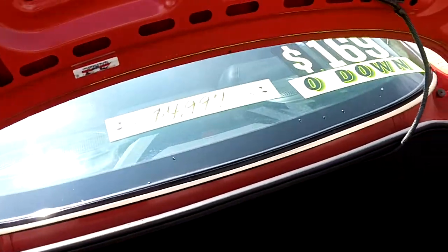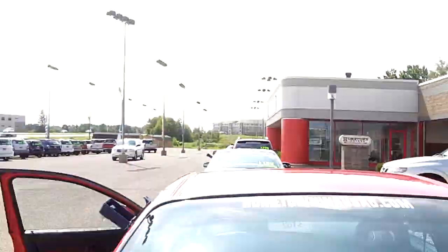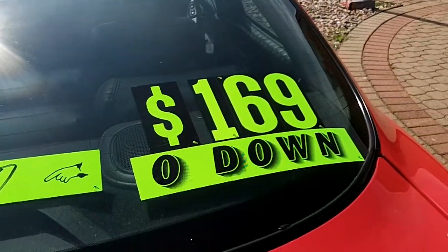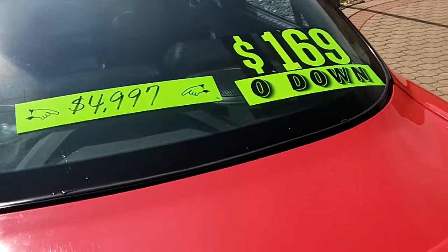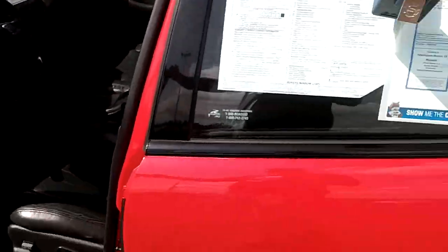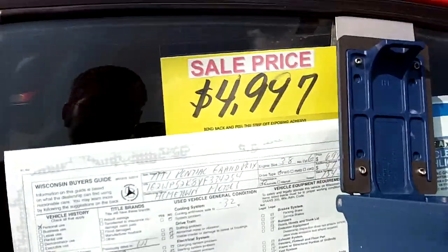You can see pictures and pricing information on our website, which is hometownwasa.com. We offer easy, no money down financing options and great interest rates. Feel free to give us a call at 715-675-1000. We're open until 6 all week, until 2 on Saturdays. Thanks for watching.